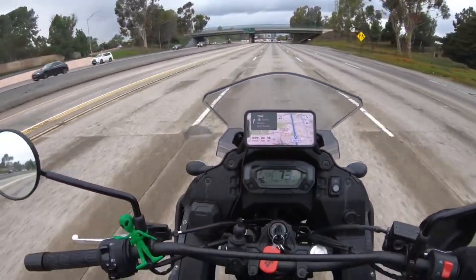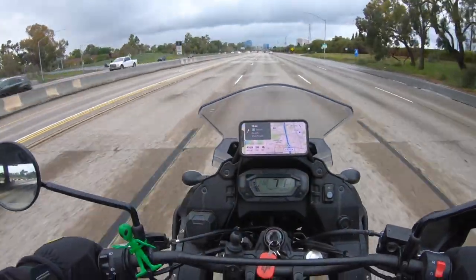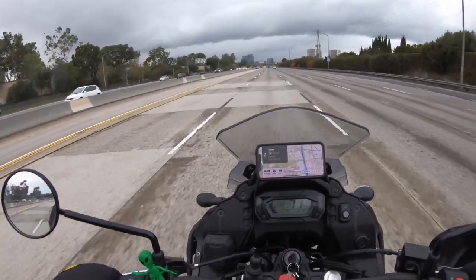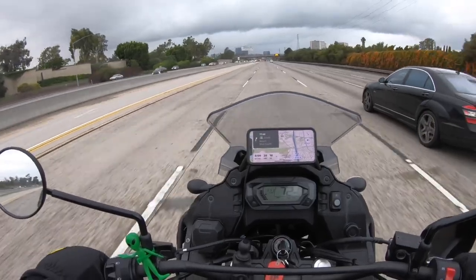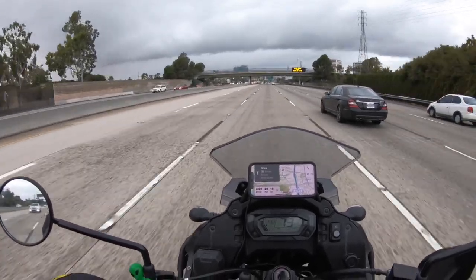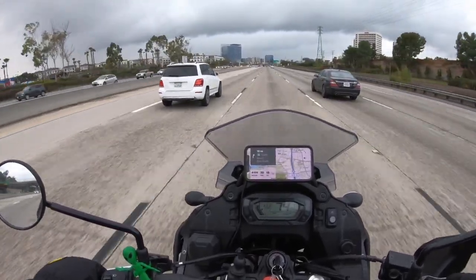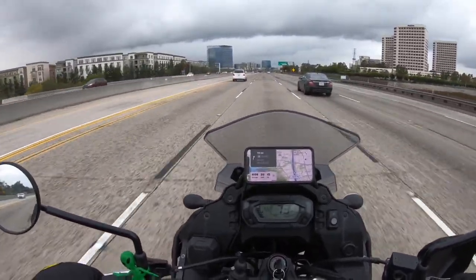The speed limit is 65 through here, so I'll slow down — how about 72? If you're considering buying this bike and you're worried you won't be able to go uphill or take it on the freeway, I would not worry about that. You'll be able to do that just fine and quite comfortably.